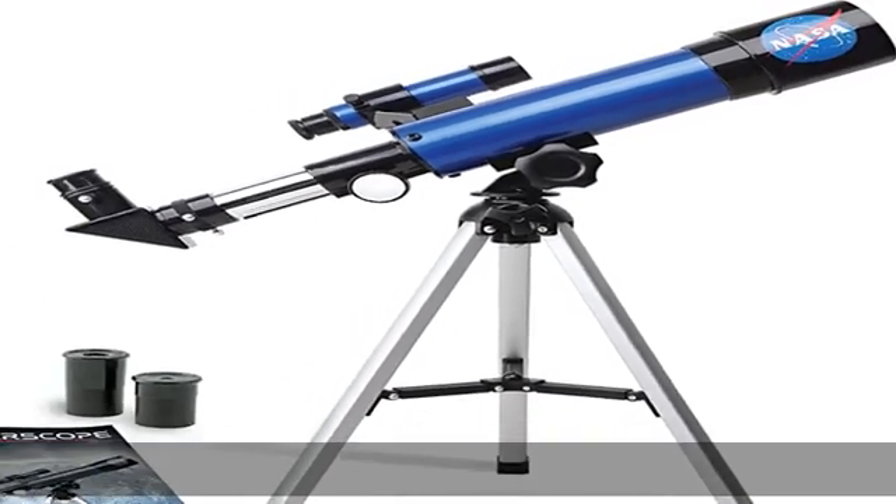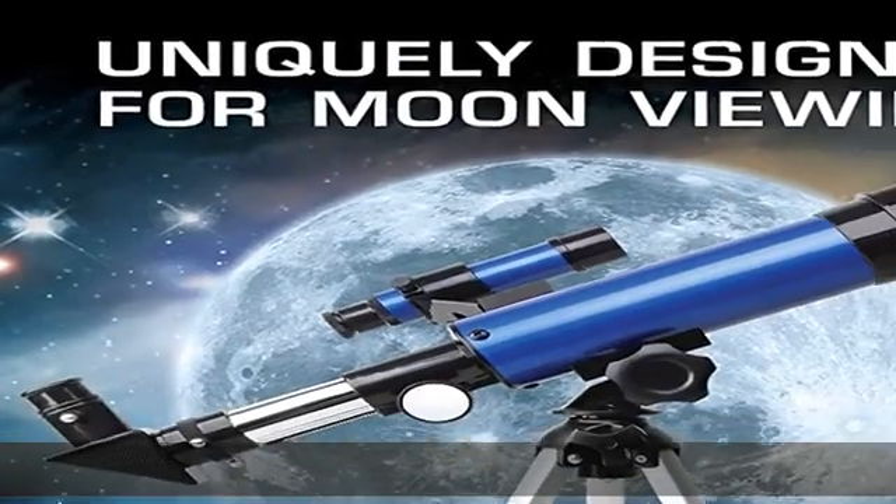Perfect for beginners, this telescope is easy to assemble and use, making it ideal for young scientists and parents to enjoy together.